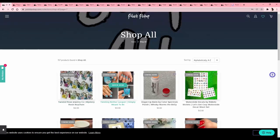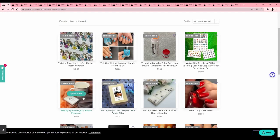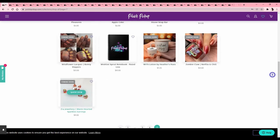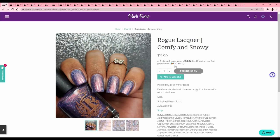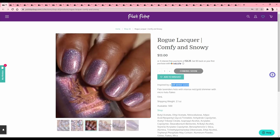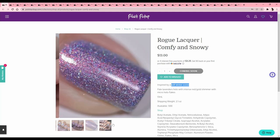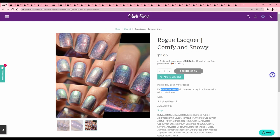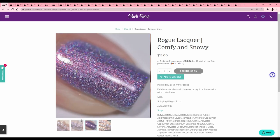I'm the type of person with nine million tabs open at any given time. Rogue Lacquer 'Comfy and Snowy,' inspired by a soft winter scene — pale lavender hollow with intense red gold shimmer and micro hollow flakes. It's really pretty — wait, go back — wow, that looks really cool in macro. But again I don't need it.